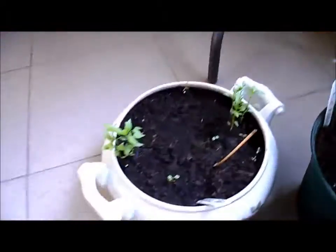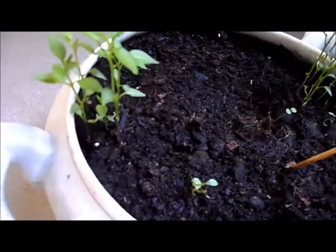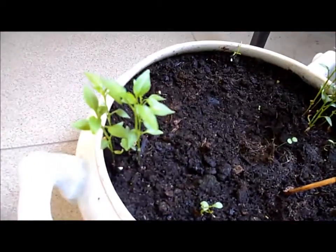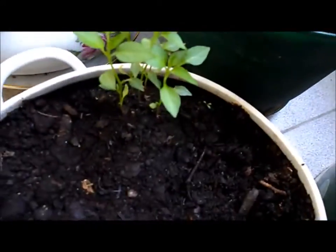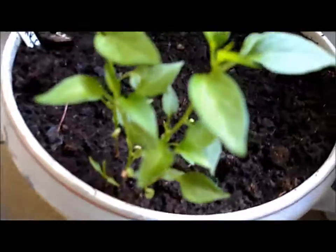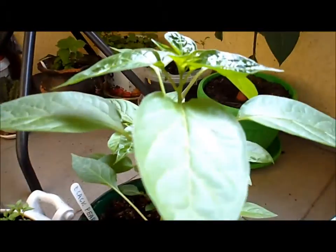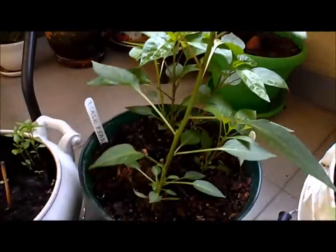And here is the first of the mystery chilis. Some little baby chilis — small, delicate little leaves. I have no idea what they are. And these, believe it or not, these are black pearls.